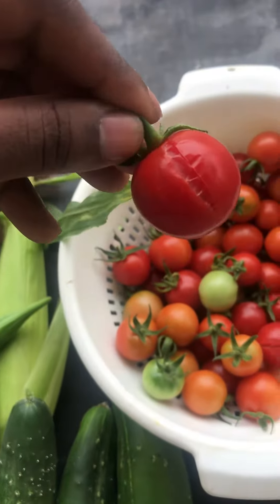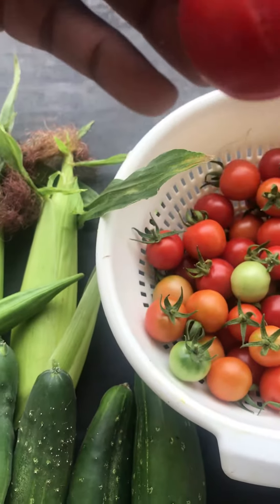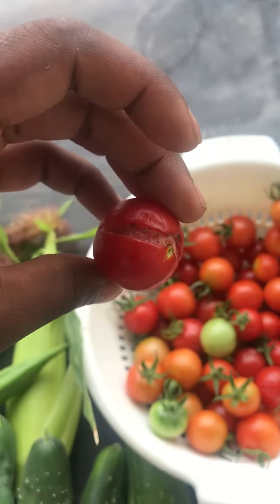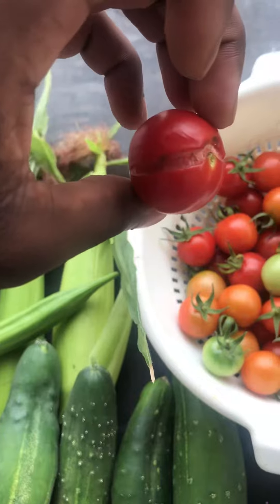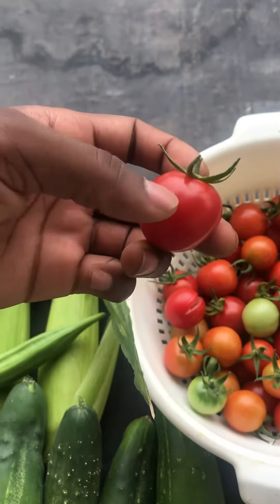And then a bunch more cherry tomatoes. I haven't been nearby, so some of them have started to bust. Luckily, that one isn't molded — it's just busted. And then we do have some ones that are a little bit more questionable that are most likely not going to use. Might just throw back into the garden bed, let it compost in the dirt or whatever.